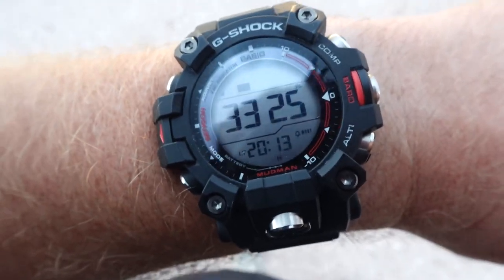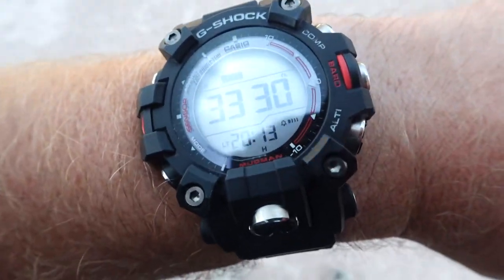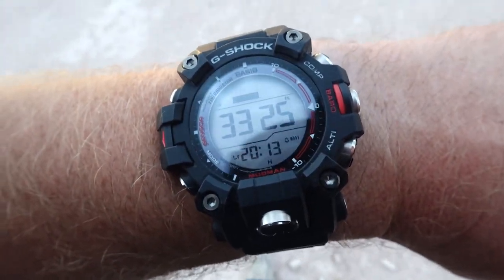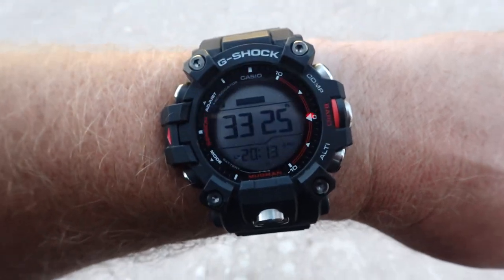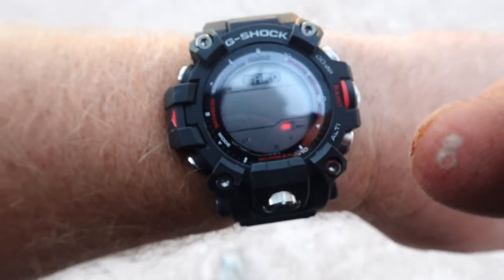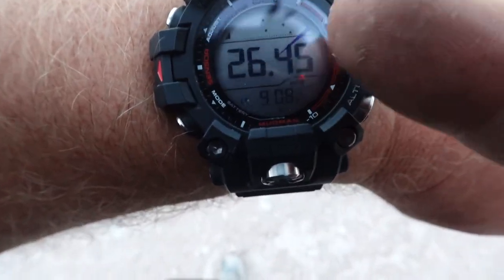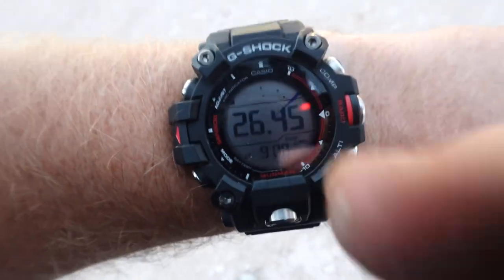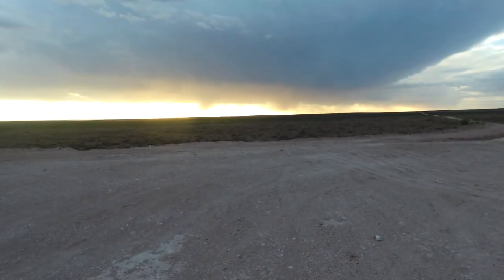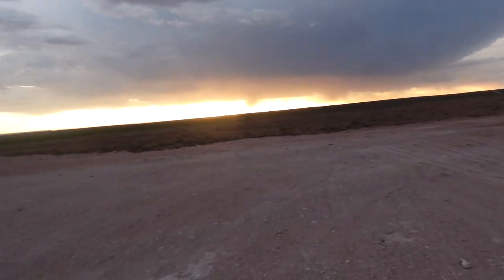I have not yet even calibrated this watch. Maybe in an upcoming video we'll find a benchmark and put this watch and the GBH 2000 on the benchmark and calibrate it. But anyways, the overlay is showing that the barometer's gone up, and there's wind blowing in — so that could be correct.